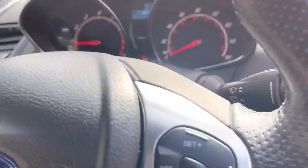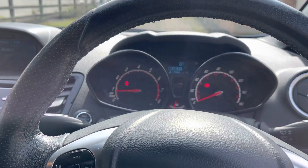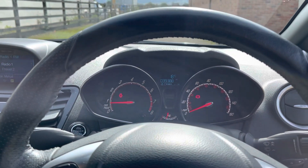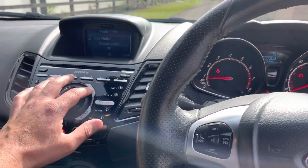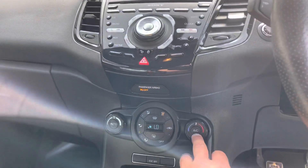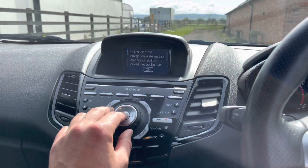This one has covered just over 39,000 miles and it's presented in fantastic condition. It has digital climate control and navigation etc.